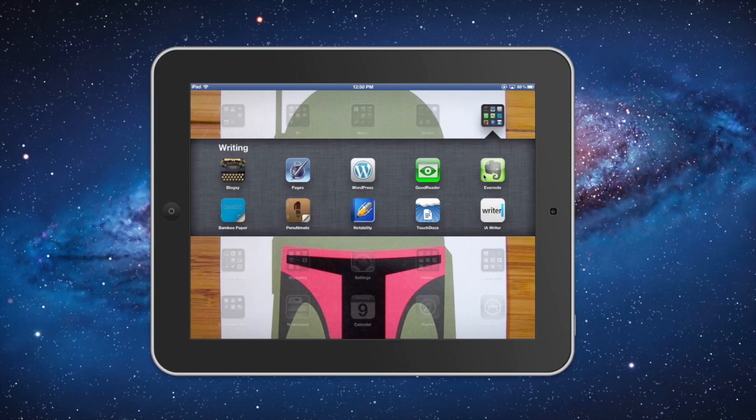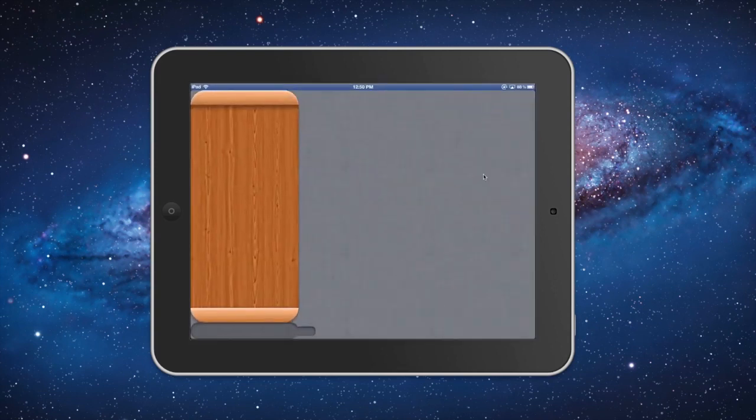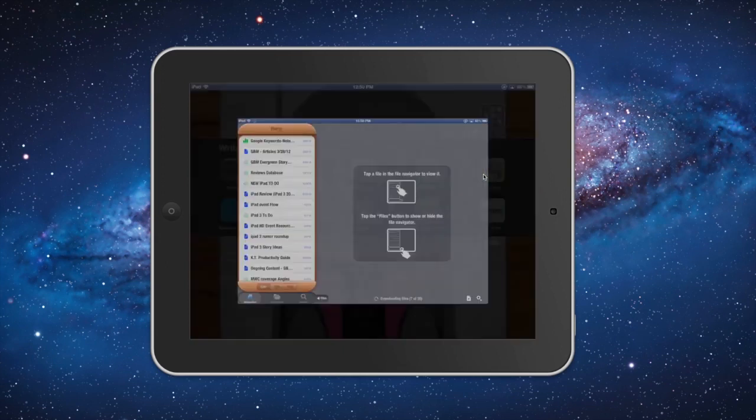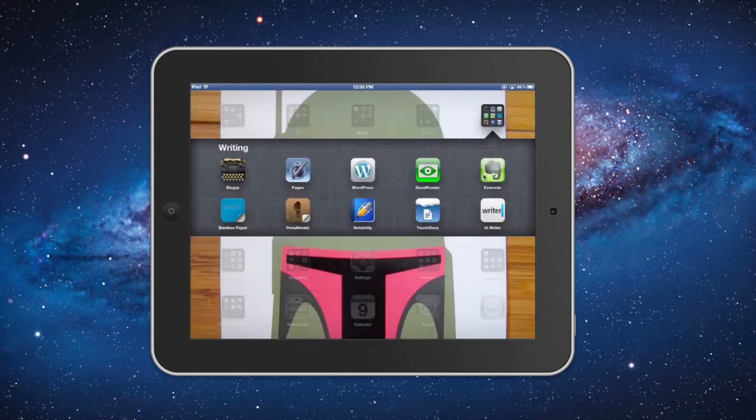TouchDocs is a great way to access Google Docs. I can see all different types of items that I want to follow up on, I can open up spreadsheets, and it's just a really handy way — way better than using the web.